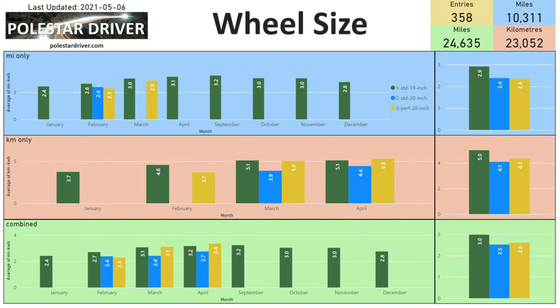The next page looks at wheel size: how does wheel size affect the efficiency of your car? We have three options — 19-inch standard, 20-inch standard, or 20-inch performance. Looking at the bottom right green block showing averages across all entries, the 19-inch standard comes in at 3.0 miles per kilowatt hour, whereas the 20-inch performance comes in at 2.6 and the 20-inch standard at 2.5.